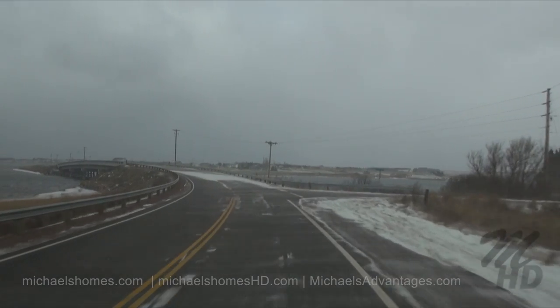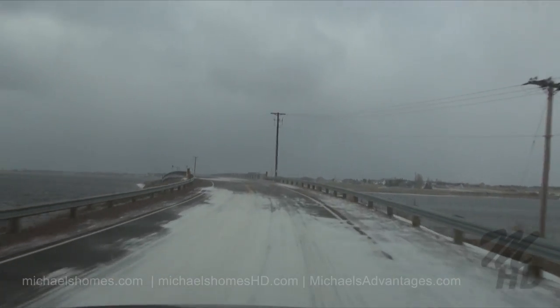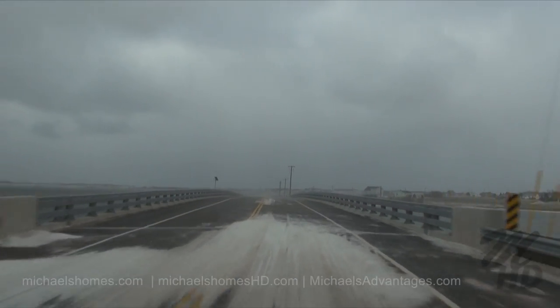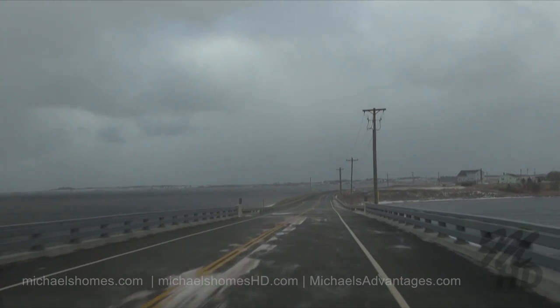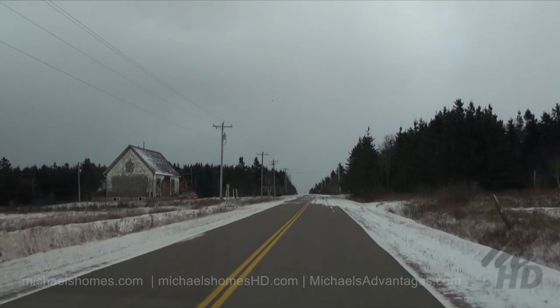We're just going over what was formerly the wooden bridge in Darnley, which has been now newly converted into a concrete bridge. Malpeque Bay is on our left — beyond that's the ocean way in the distance. To our left will be both of our subject lots. We're just going to turn left here on Lower Darnley Road.